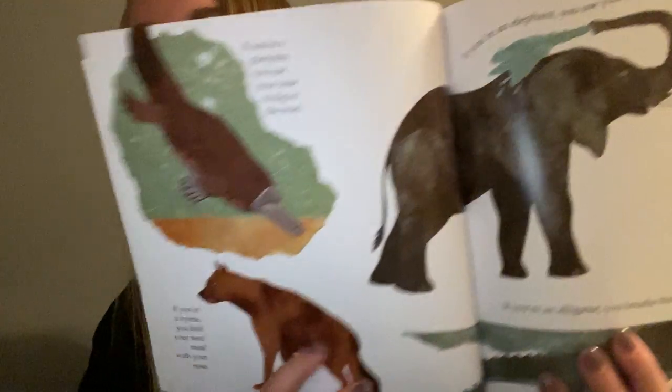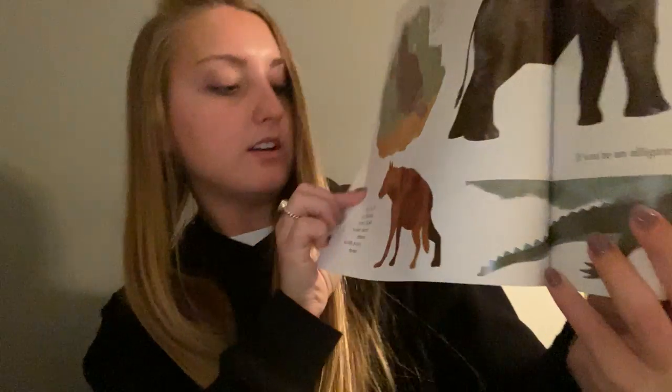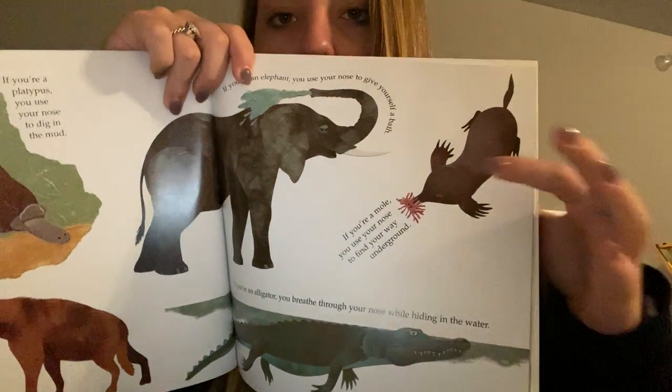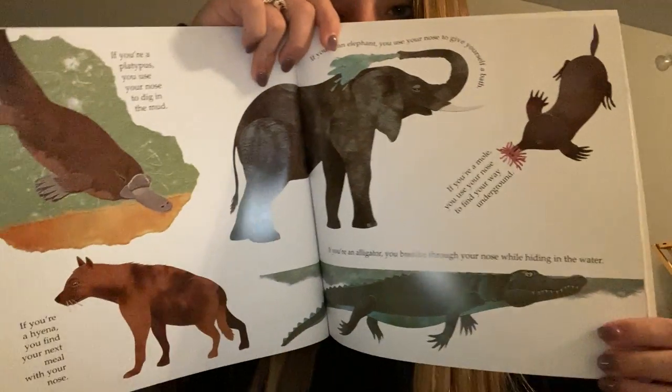So were you guys right? This was a platypus, a hyena right here, an elephant, an alligator, and a mole. Were you right?